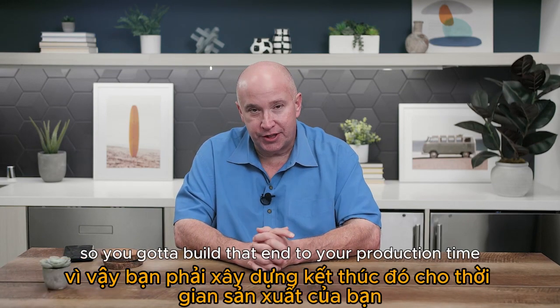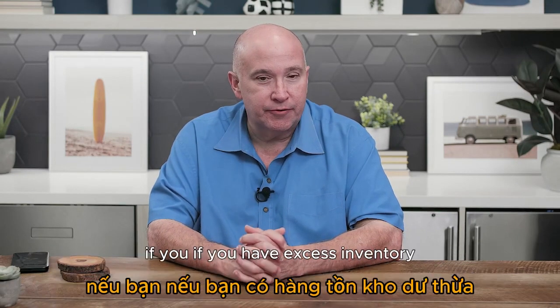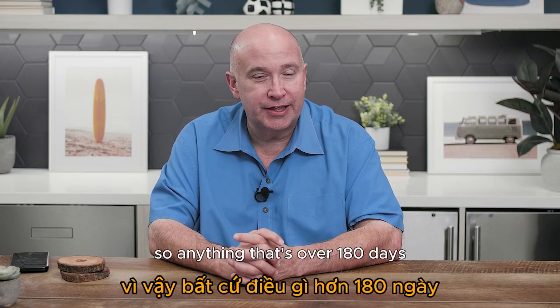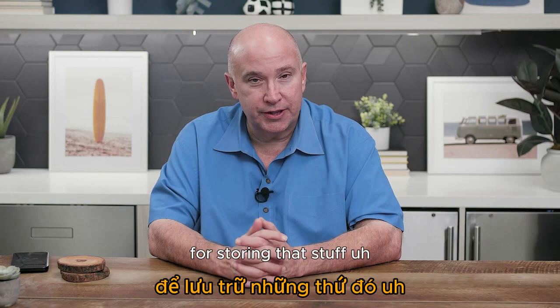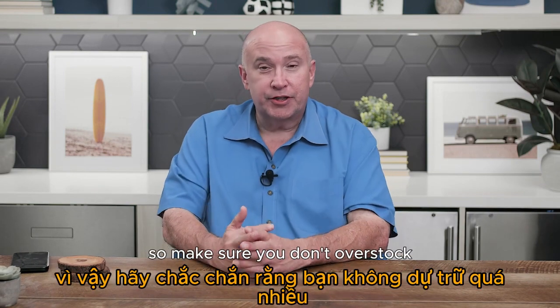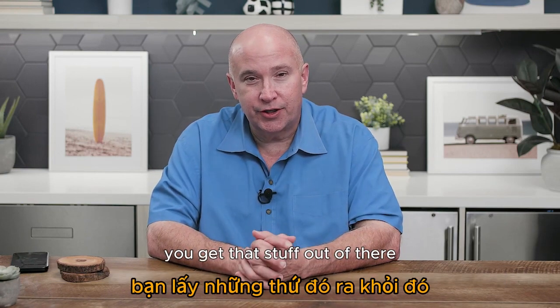On Amazon, if you have excess inventory you're going to have long-term storage fees. Anything over 180 days Amazon charges you hard for storing that stuff. Make sure you don't overstock, and if you have overstocked, get that stuff out of there by liquidating it, donating it, or running lightning deals or Deal of the Day to blast through it.